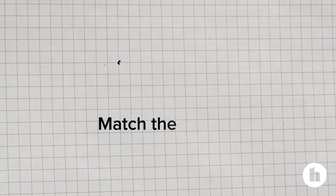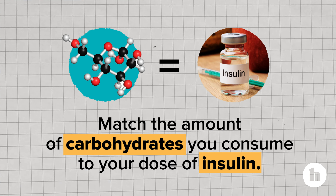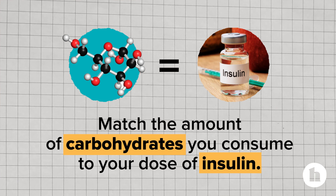If you take insulin, you want to match the amount of carbohydrates you consume to your dose of insulin. So talk to your healthcare practitioner to make a plan.